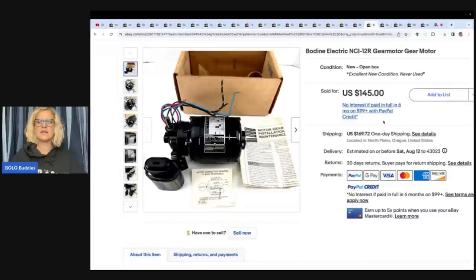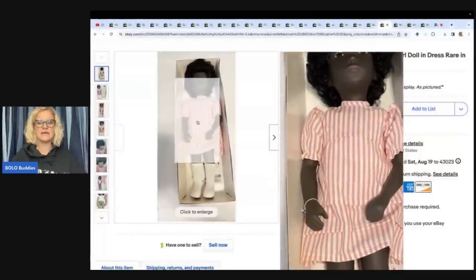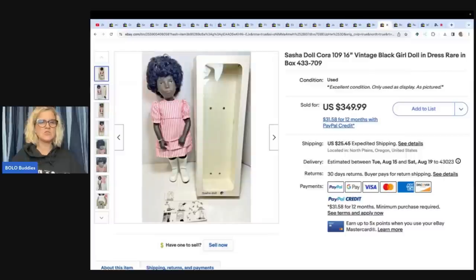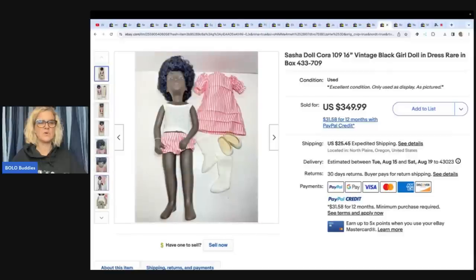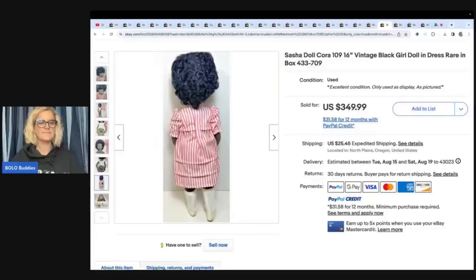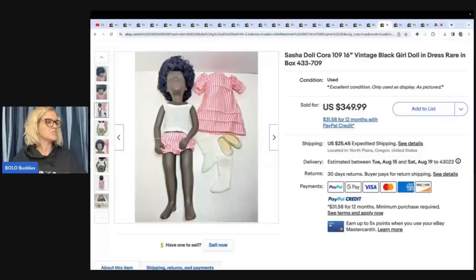This is another Bodine electric NCI 12R gear motor — I think I already covered this one. Bought it for $8, sold it for $145 plus shipping. Next is a Sasha doll, absolutely stunning in her box. Her socks even look like they're still white — how many times do you find dolls with everything yellowing from the original packaging? She is minty and beautiful. Terry did a great job showing condition, getting pictures from all angles. Her face paint is beautiful — just an amazing item.